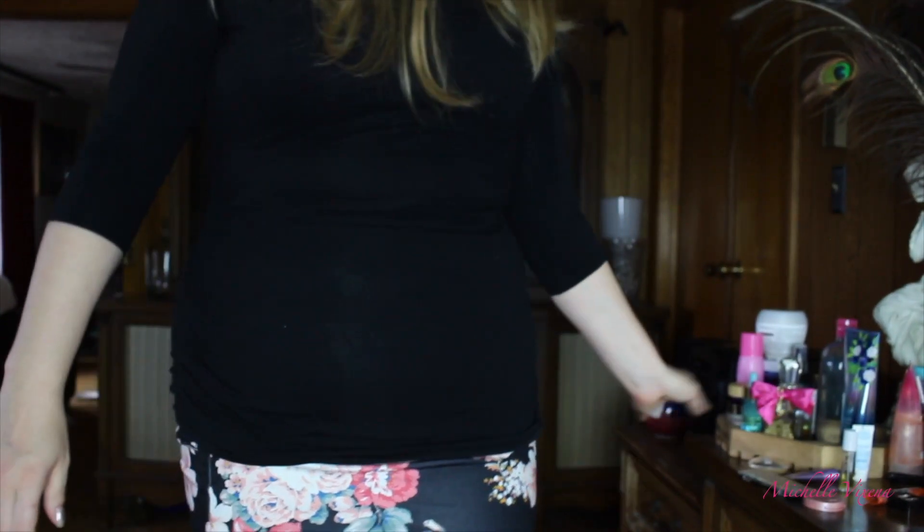Anyway guys, it wouldn't be a Michelle outfit of the day if we didn't do the walk, now would it? Okay, it's super bright — you can see my vanity. It's not the worst thing in the world though. Do not mind my mess of makeup over here. It's always like that in the mornings. Come on Des, you're in the runway.